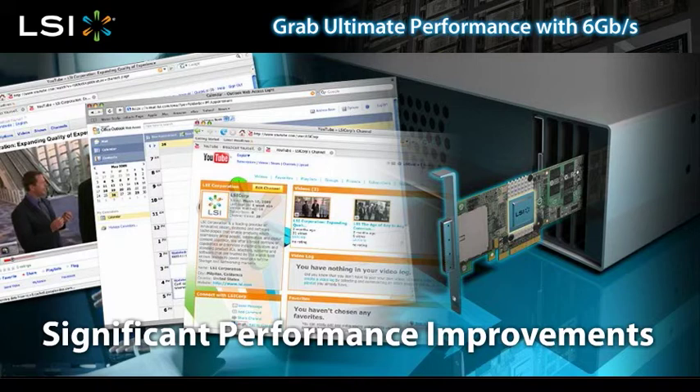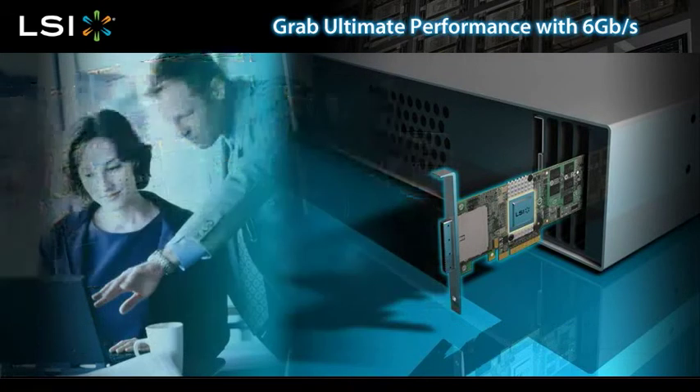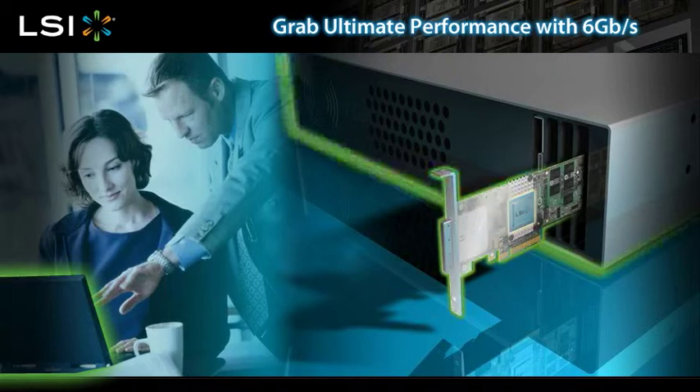Best of all, you can gain an edge over the competition by adopting the newest technologies to optimize your business systems for enhanced performance. How is this possible? LSI 6 gigabit per second SATA SAS controllers are compatible with your existing SATA and SAS systems.